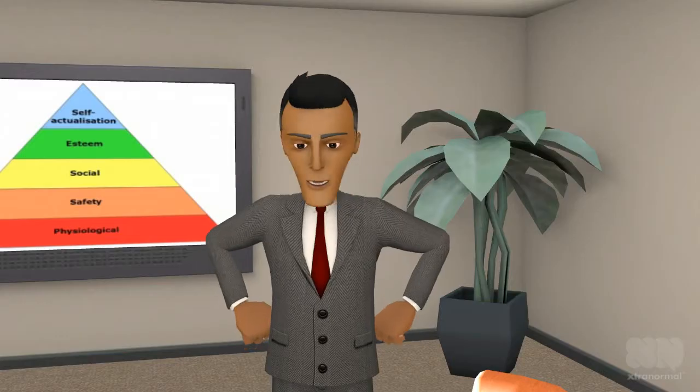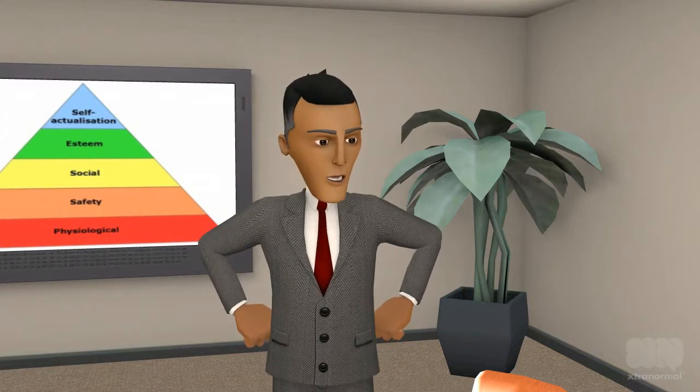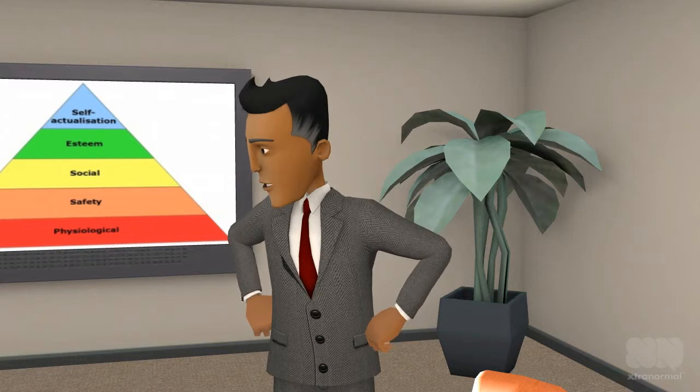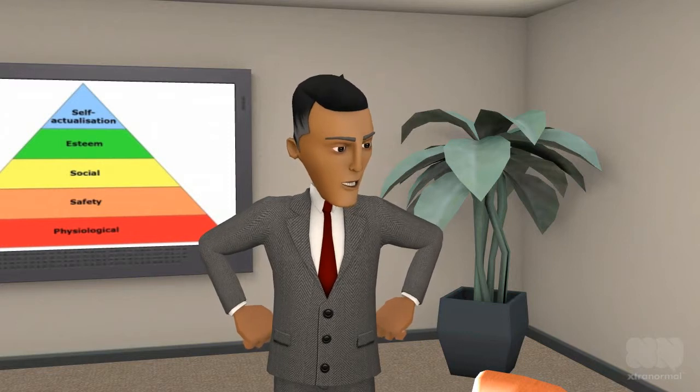Can all of a person's needs ever be satisfied? Well, that is quite unlikely that all of a person's needs at a level will ever be fully satisfied. However, when you think about the five levels, a person whose needs are substantially satisfied at a level will no longer be motivated by the needs of that level.